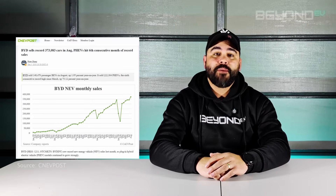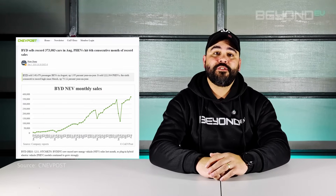BYD isn't just China's largest automaker — it's a technological powerhouse that's revolutionising the electric vehicle industry. In 2023, BYD sold over 3 million new energy vehicles worldwide, and they're on track to eclipse that number in 2024. But it's not just about the numbers. BYD's rapid growth and success are built on a foundation of cutting-edge technologies that set them apart from the competition.